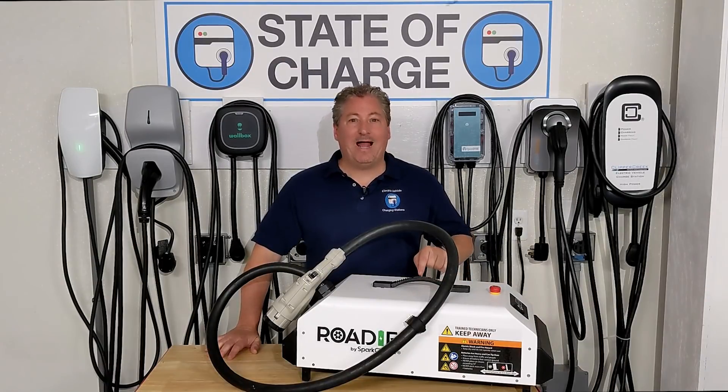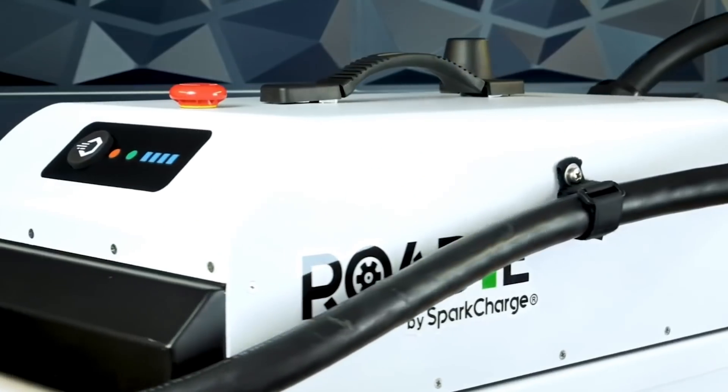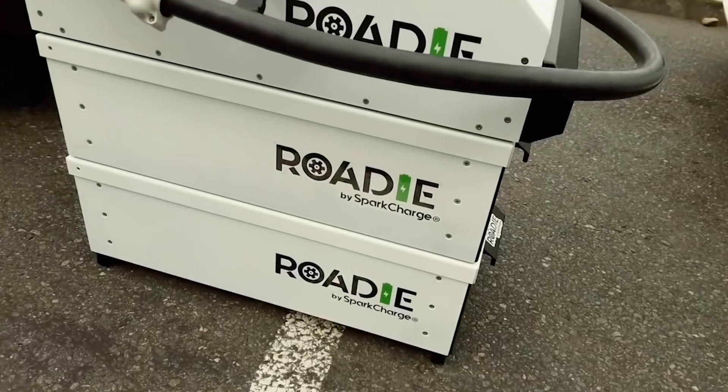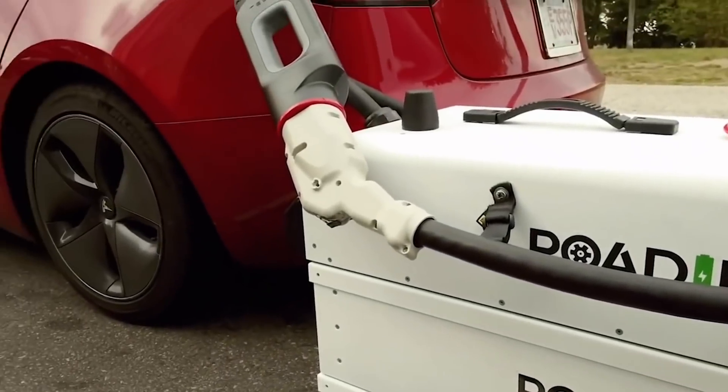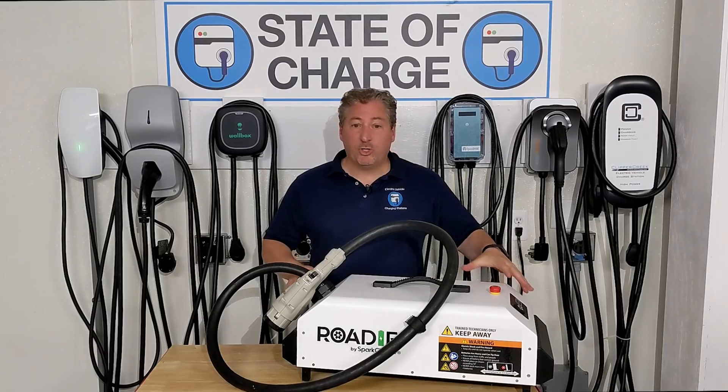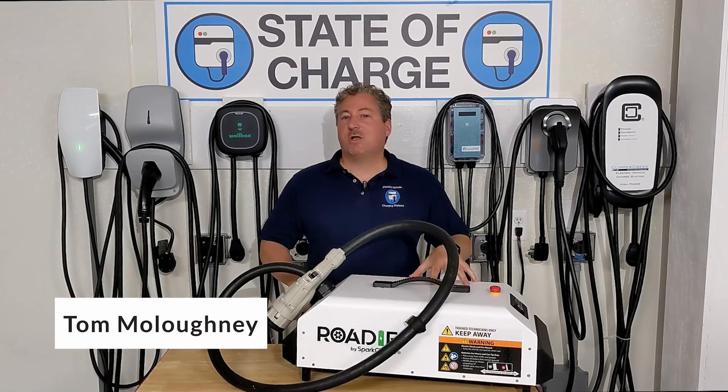Today we're going to be taking a look at the Roadie. The Roadie is a mobile electric vehicle DC fast charging system by a company called Spark Charge. It's a modular system where the batteries can stack on top of each other and the actual charging unit sits on top.